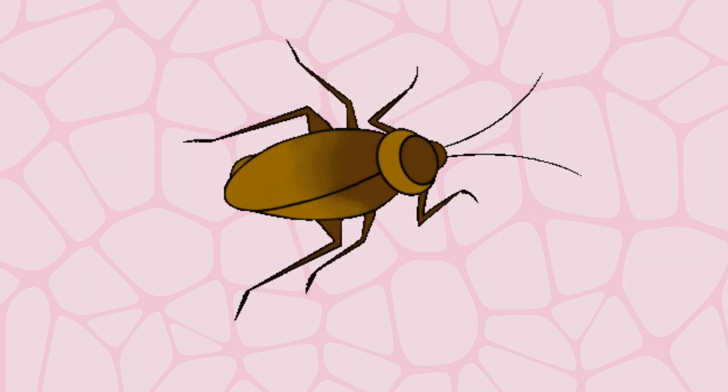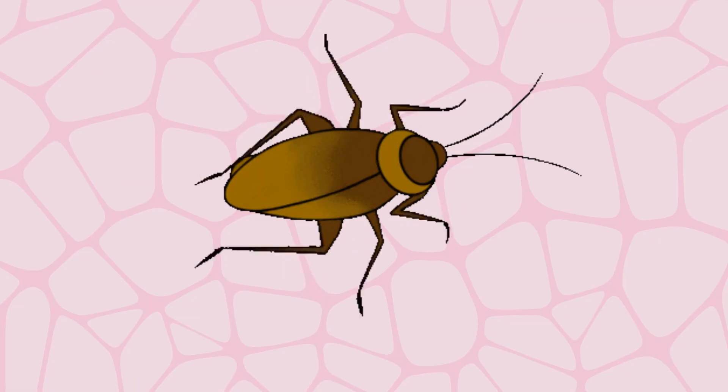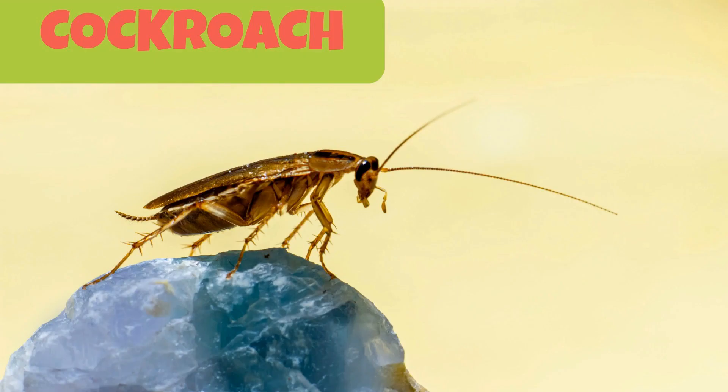This flat, shiny bodied insect is called a cockroach. You can easily find them in houses and sometimes in restaurants too. Cockroaches have been around since the time of dinosaurs.